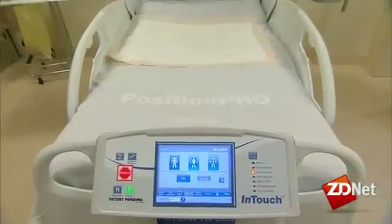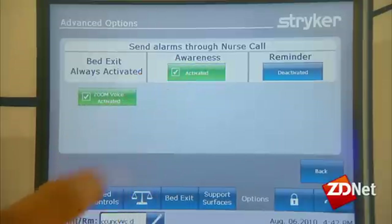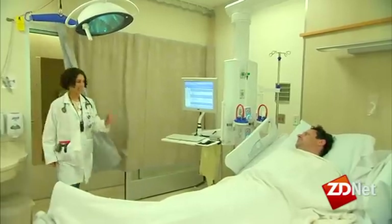These smart beds also ensure patients follow doctors' orders. They have a fall prevention mechanism where if the patient is trying to get out of bed on their own, an alarm sounds so staff can hear it and go prevent the patient from getting out of bed and falling.